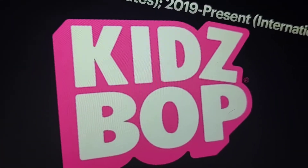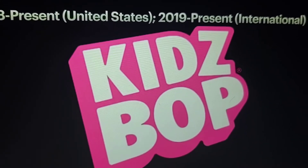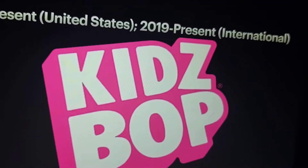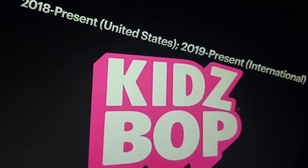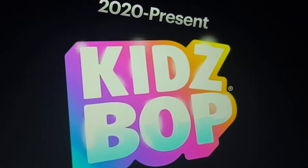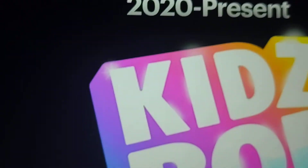2018 in the United States and 2019 internationally: we see the Kidz Bop logo in white with a pink outline. Finally, 2020 to the present: we see the letters — Kidz Bop in white — and the writing is something that looks like a rainbow.